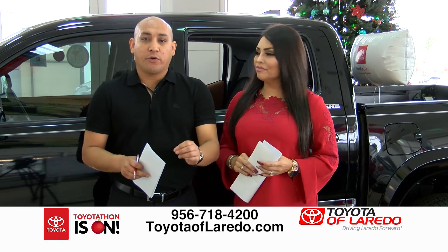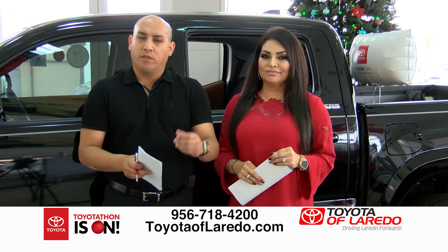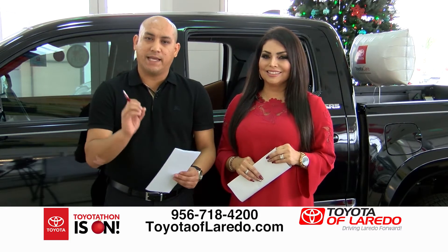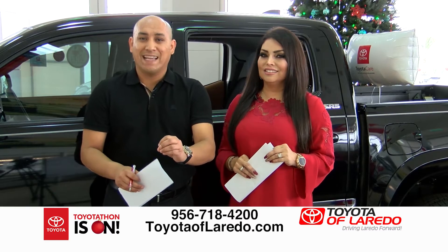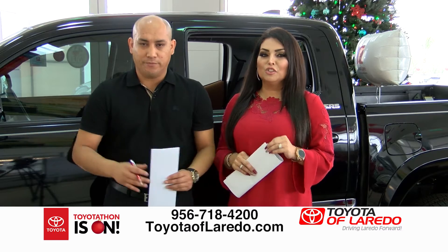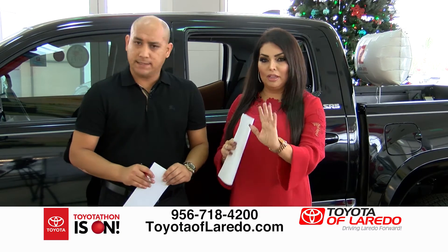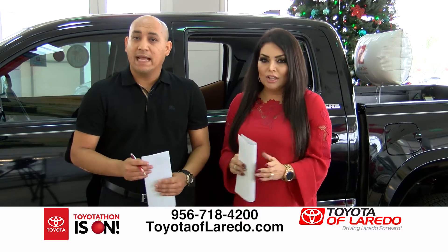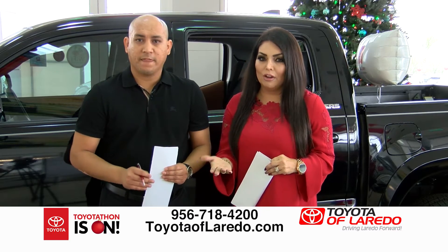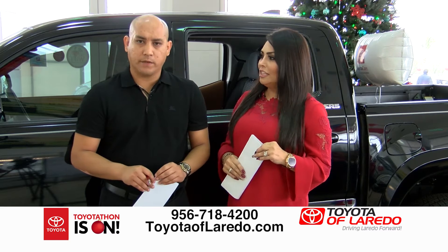Some dealerships say 20, 30, 40% down — that's equivalent to $3,000–$4,000 down. They want to advertise a low payment but require a large down payment to get there. We don't do that. We're transparent. When we say no money down, we mean it. We don't want you giving $3,000, $4,000, $5,000 down — keep your money. It's Christmas around the corner. Those payments we mentioned are with nothing out of your pocket — a true sign and drive.